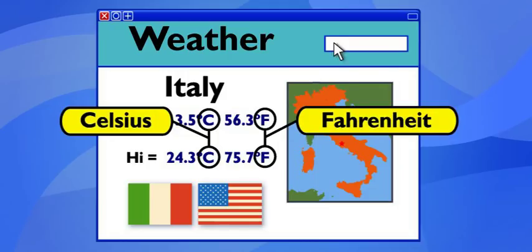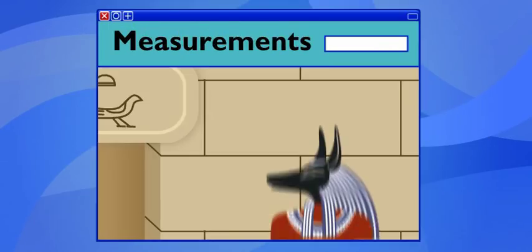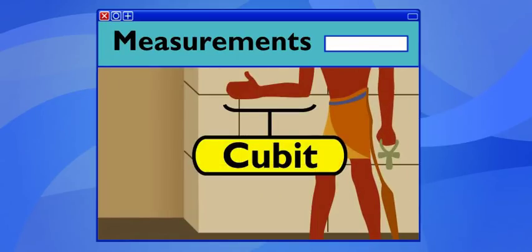How come we measure things differently? Turns out that there have been lots of measurement systems. For example, ancient Egyptians used their bodies to measure things. They measured with cubits — the length of the arm from your elbow to the tip of your finger. Handy!